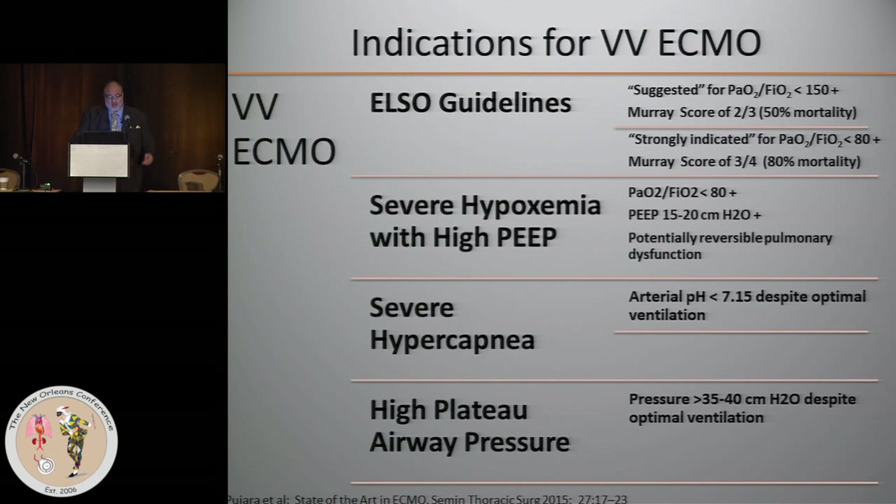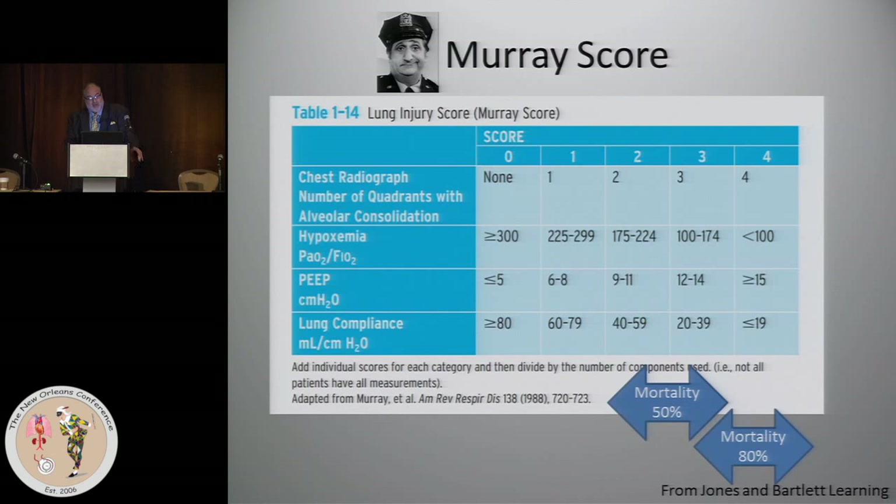Separate ELSO guidelines indicate severe hypoxemia with high PEEP — which we talked about yesterday — and severe hypercapnia with a pH of less than 7.15 due to respiratory acidosis and high plateau airway pressures. Those indications are somewhat lesser than the full ELSO guidelines.